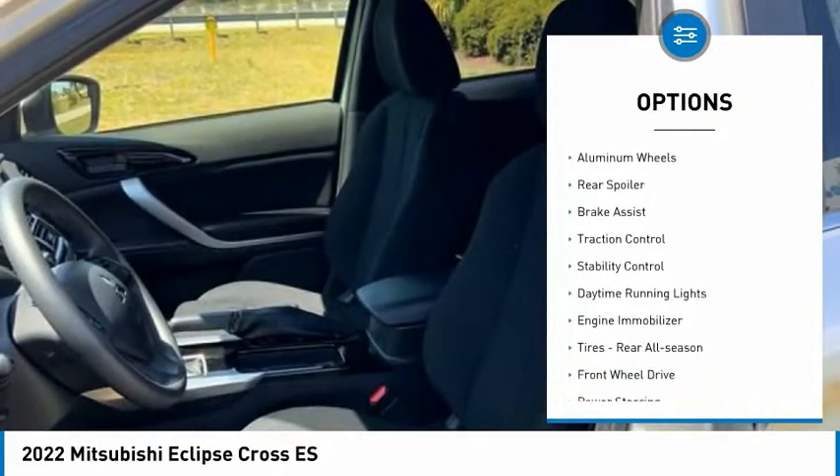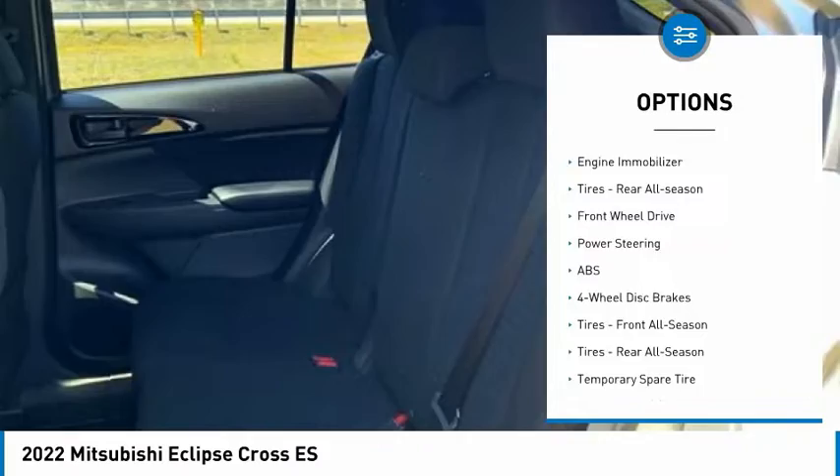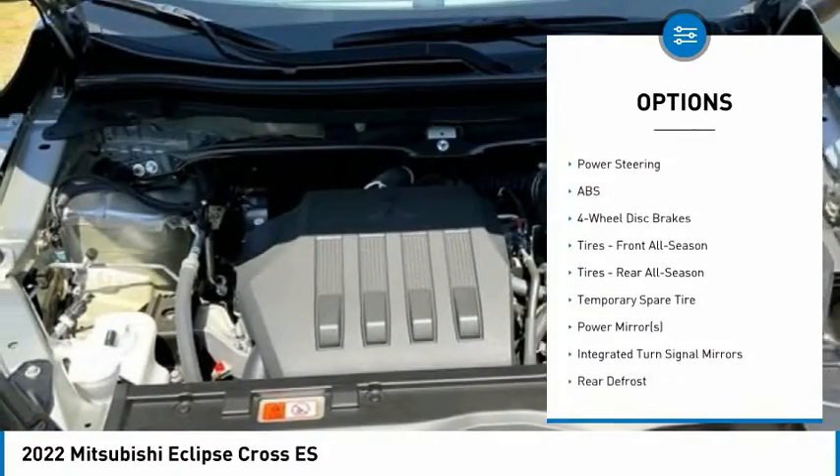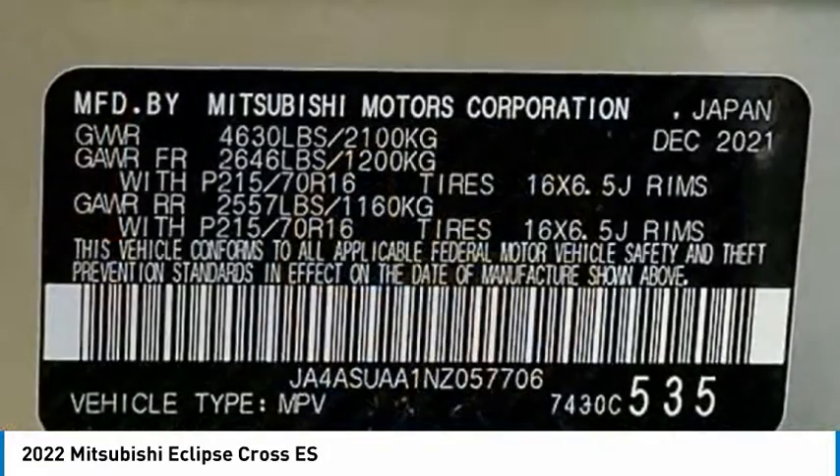Tire pressure monitor, turbocharged, aluminum wheels, rear spoiler, brake assist, traction control, stability control, daytime running lights, engine immobilizer, tires, rear all-season.